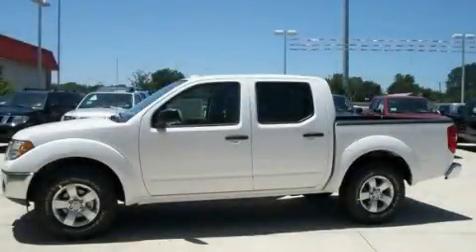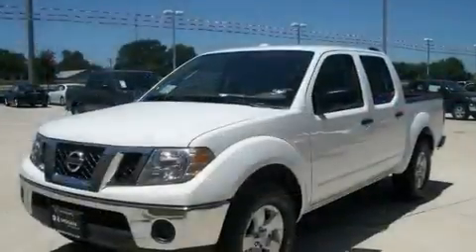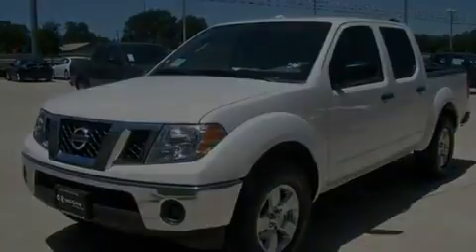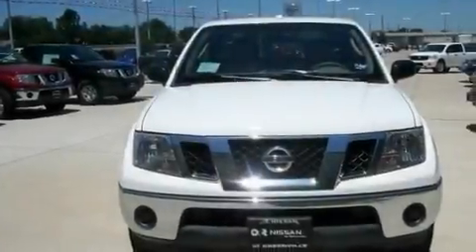This is a brand new 2011 Nissan Frontier. Strong, durable, and dependable. It has a 4.0 liter 6-cylinder engine and an automatic transmission.